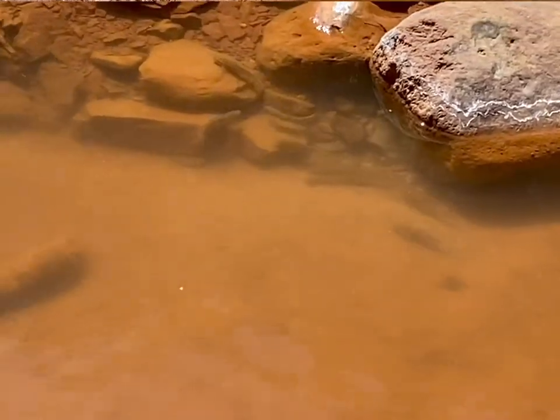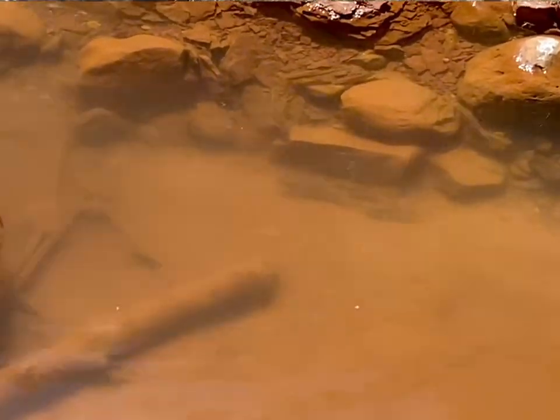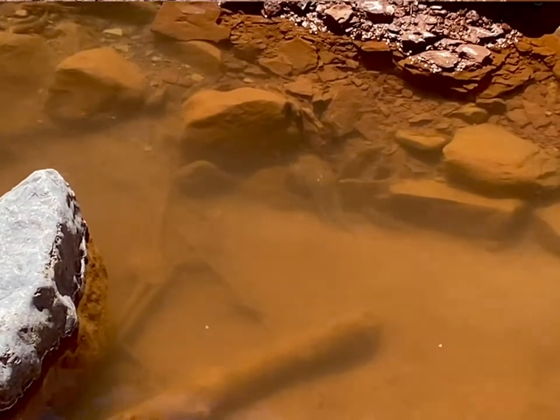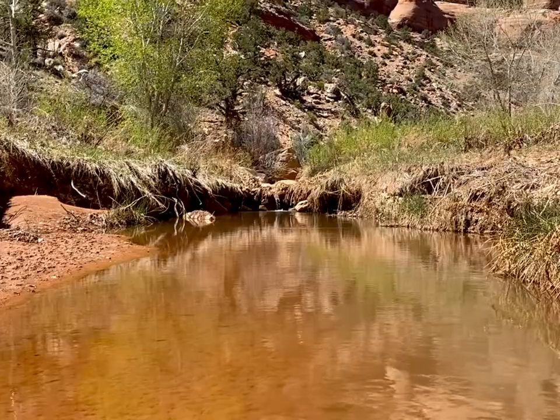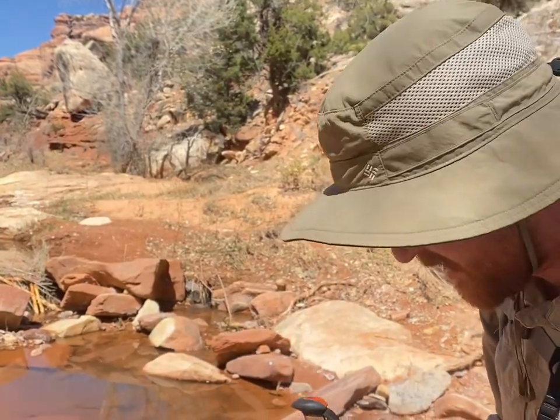There are fish in this pool of water — they're jamming up the thing right now. Never in all my years would I have guessed that we would be seeing running water going through this canyon.